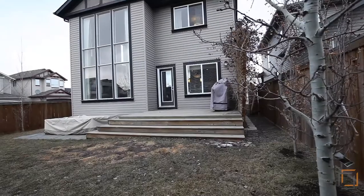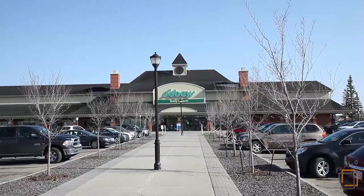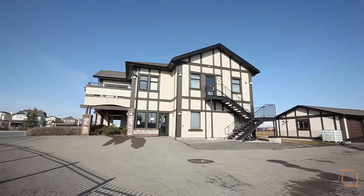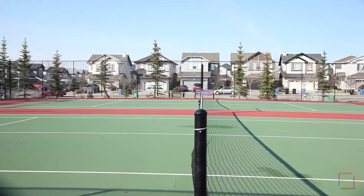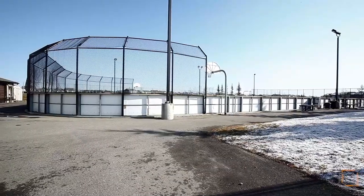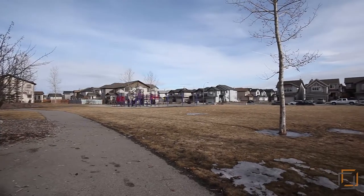New Brighton offers tons of great amenities. The shops and services of Mackenzie Town's High Street as well as 130th Ave are only minutes away. In the center of the community we have the vibrant New Brighton Club plus sport courts, playgrounds, biking and walking paths, a water park, and a 20-acre Central Park, making this a great neighborhood for anyone who enjoys the outdoors.